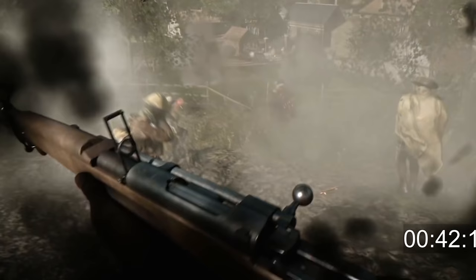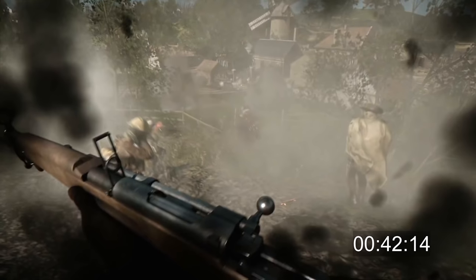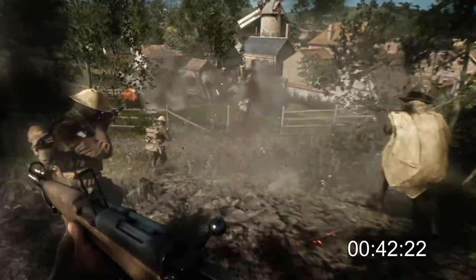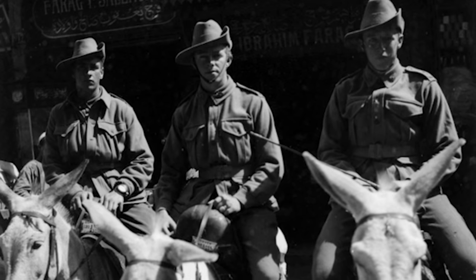The protagonist is carrying a very rare Italian Cei-Rigotti, an early automatic rifle created around 1900 — really, really rare. The soldier on the very right looks like he's an ANZAC — Australian or New Zealand Army Corps — since he seems to wear a slouch hat in their typical fashion.